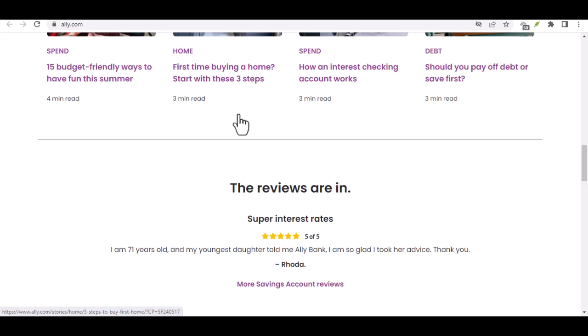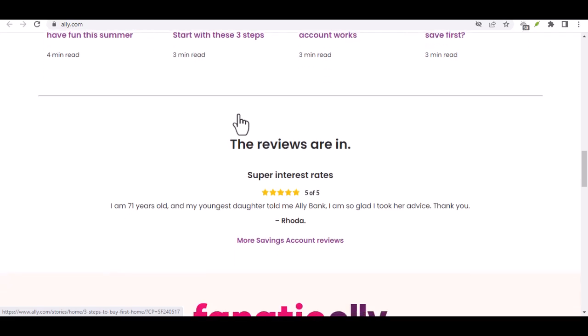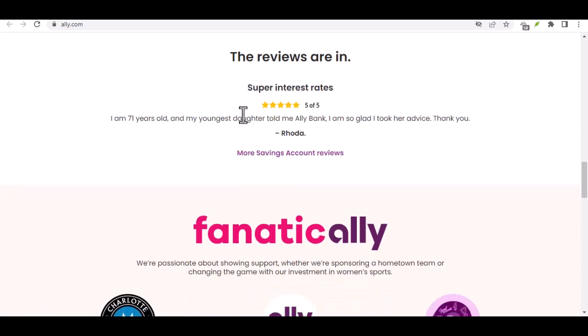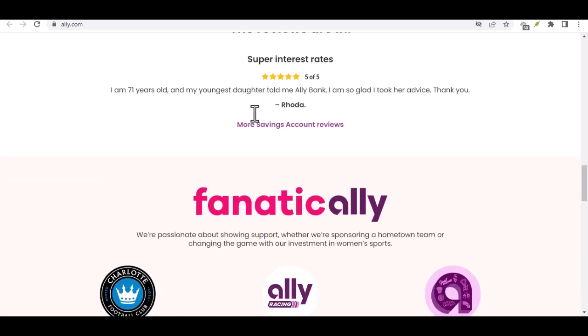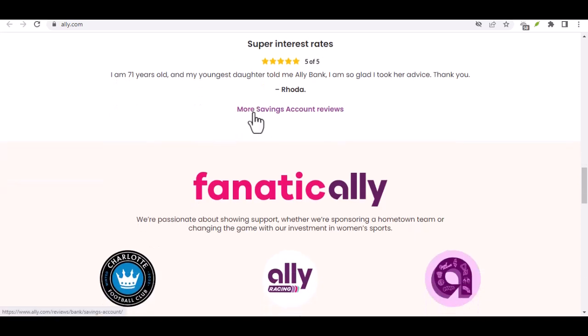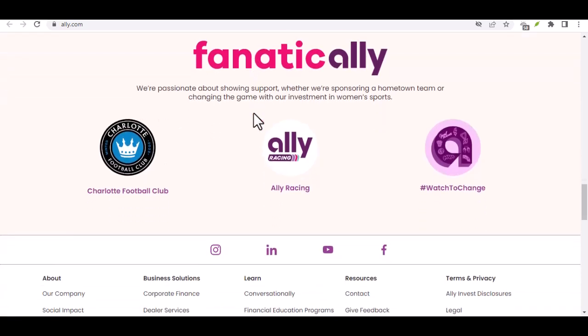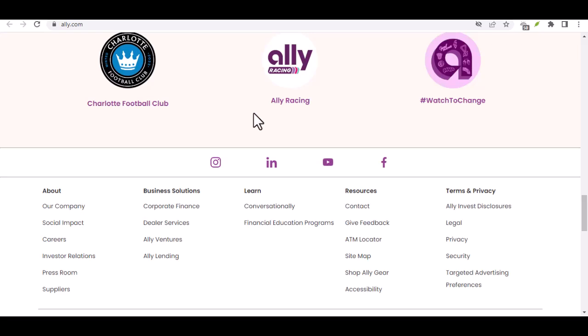So to answer our initial question: yes, you can deposit checks with Ally Bank, but it won't be the traditional bank teller experience. Ally E-Check Deposit offers a convenient, free, and secure way to handle most of your check deposits. Remember, there are limitations to consider, but for the average user, Ally E-Check Deposit is a fantastic solution. With that said, thanks for watching, and until next time, happy banking!